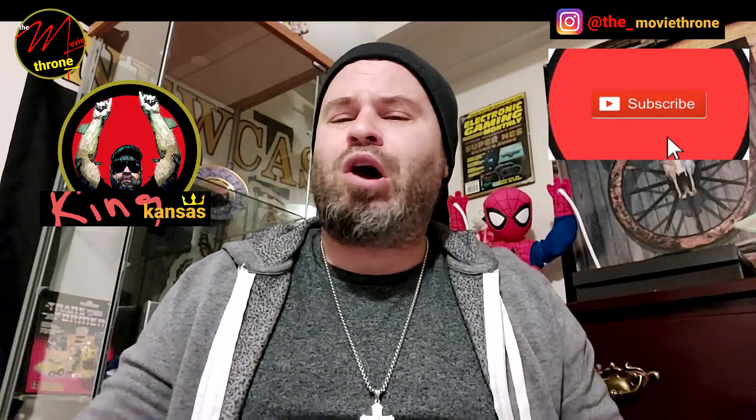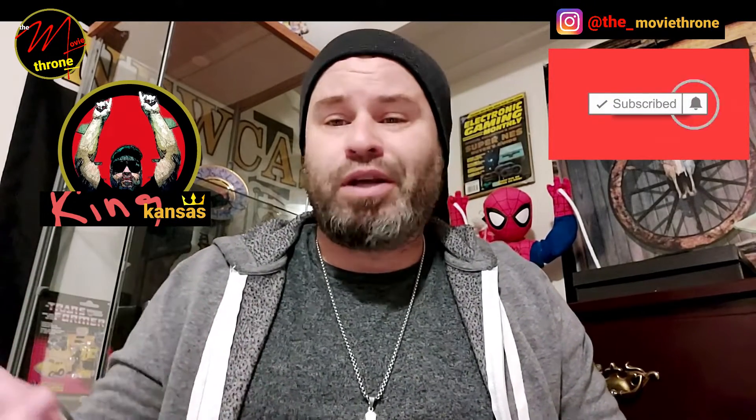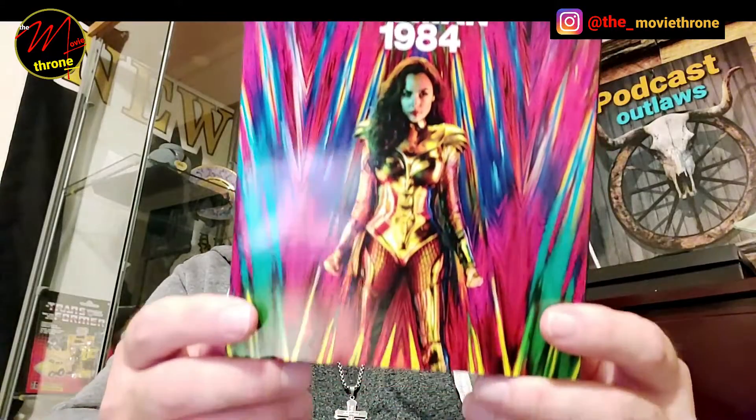Hey guys, King Kansas is back. This is the Movie Throne. I'm here to do another movie unboxing video — actually a Blu-ray. I can see all your eyes rolling, probably even when you see the thumbnail. But I had to add this to my collection, and I think you guys understand why. I didn't buy this in 4K for that same particular reason.